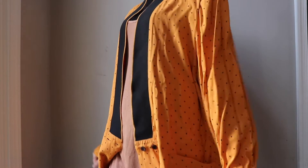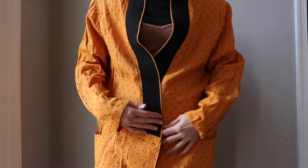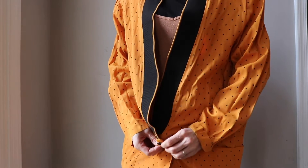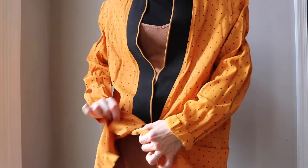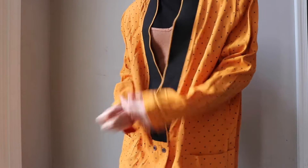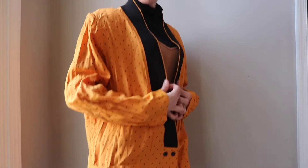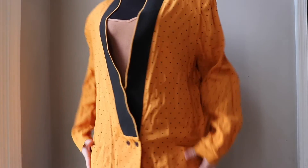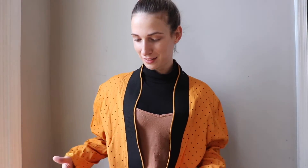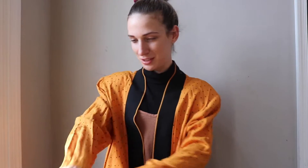Look at these sharp shoulders — so 80s! It buttons really low, like where your pants usually button. It's super low. Look at how cool this is! I love it — I don't even know what to wear it with. Maybe jeans — the mom pants from the 80s. I love the shoulders. It's in super nice condition, nothing wrong with it.